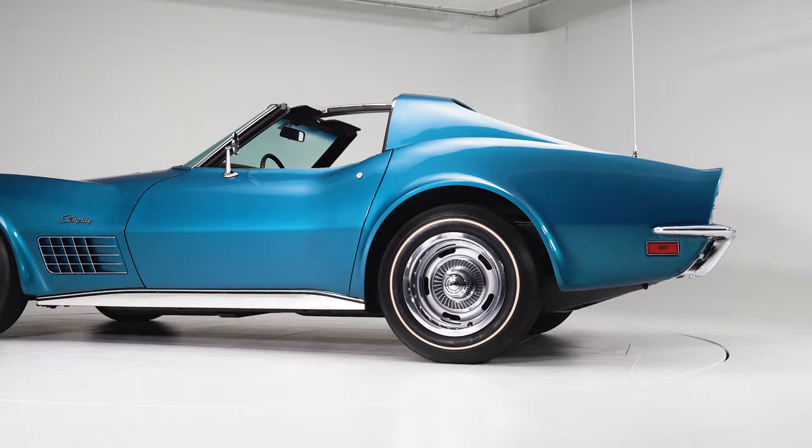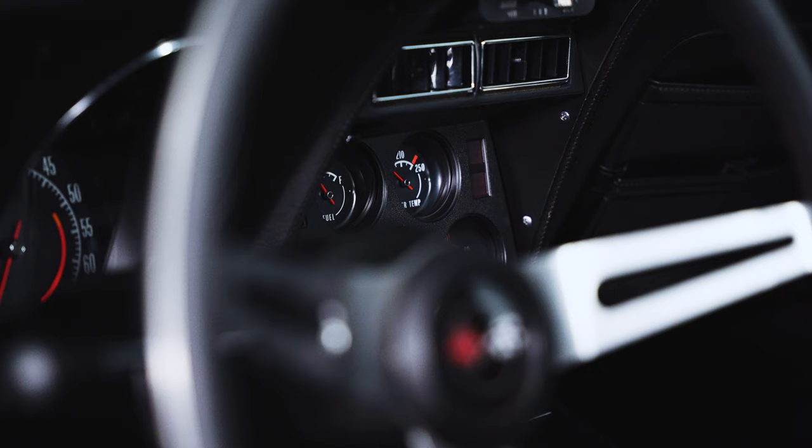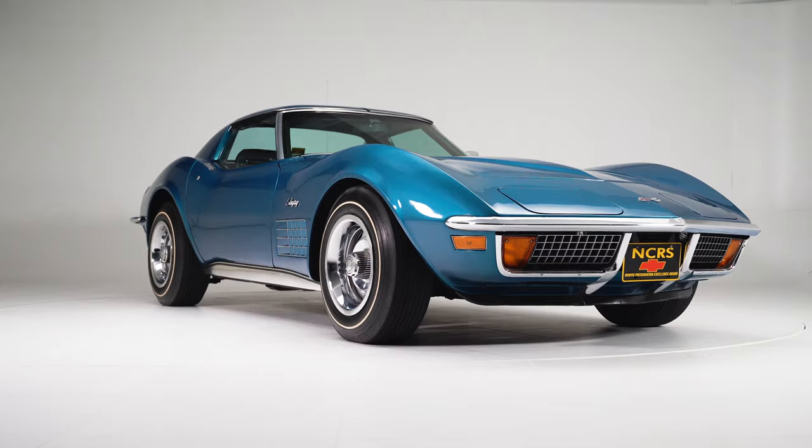After Gertrude sold the car in '94, it passed through a couple of owners until the most recent owner realized what a special car he had. He started taking it out to some of the NCRS events, and boy did it ever clean up.